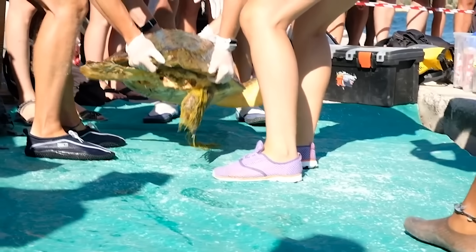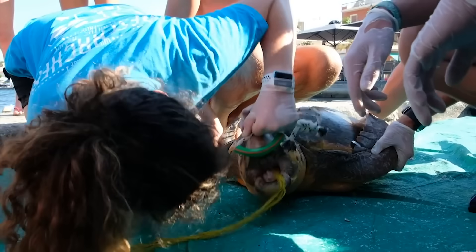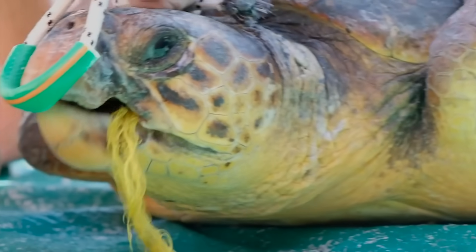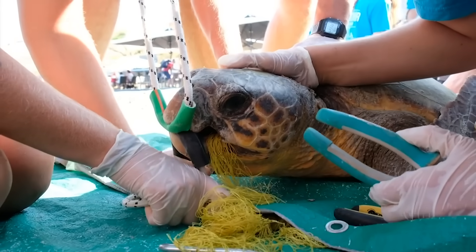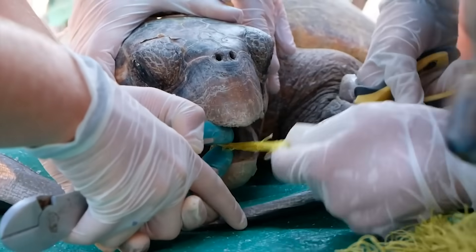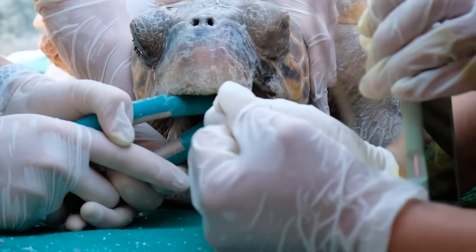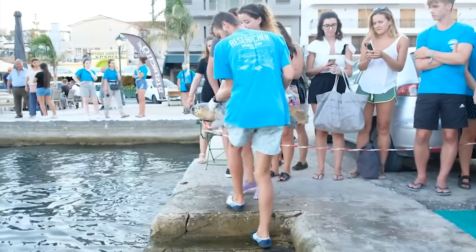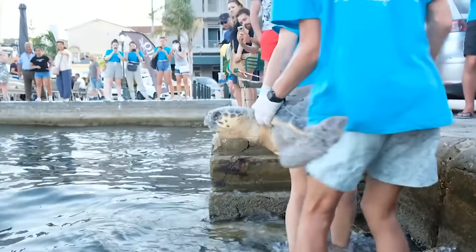Heroic members of a wildlife rescue team discovered a female loggerhead turtle with a net entanglement. The group dedicated their efforts to save it. The net had become lodged in its throat and couldn't be ingested nor safely pulled out. After taking her measurements, they were able to release her back into the water to swim freely again.